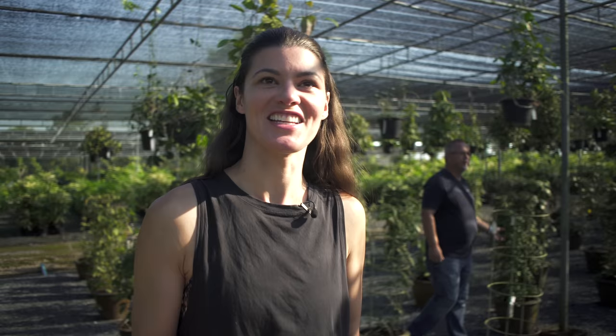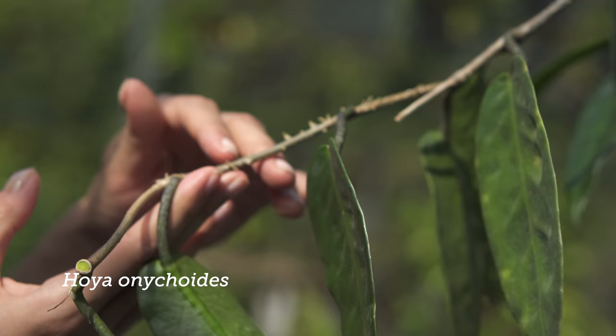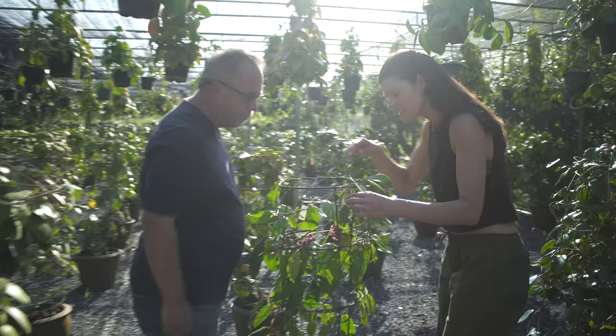I almost want to spend a full day just going over every single one of these and acquainting myself to them. This one has some really cool ripples in a very thin leaf and lots of little potential roots kind of growing out of here, which is an easy way to actually root. You could cut them at the stem, put them on some soil, and they could root up very easily. O-N-Y-C-H-O-I-D-E-S.